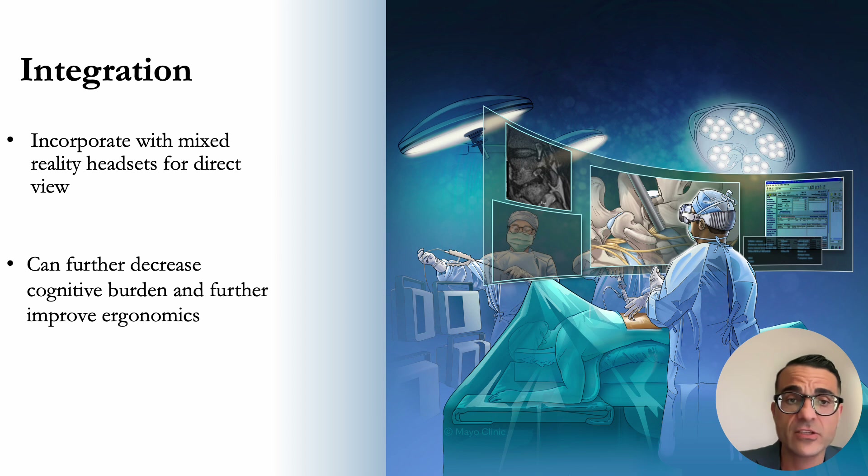An additional advantage is the integration with mixed reality headsets for direct view. This can essentially decrease the cognitive burden, further improve surgeon ergonomics, and improve overall workflow by bringing all screens in front of the surgeon.